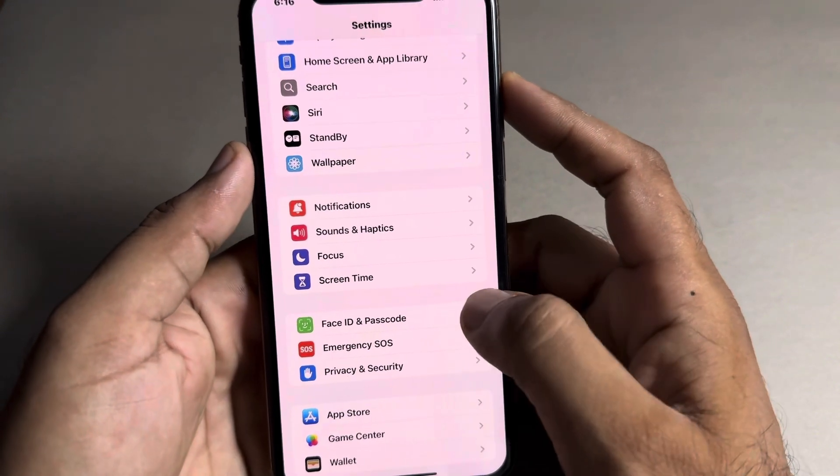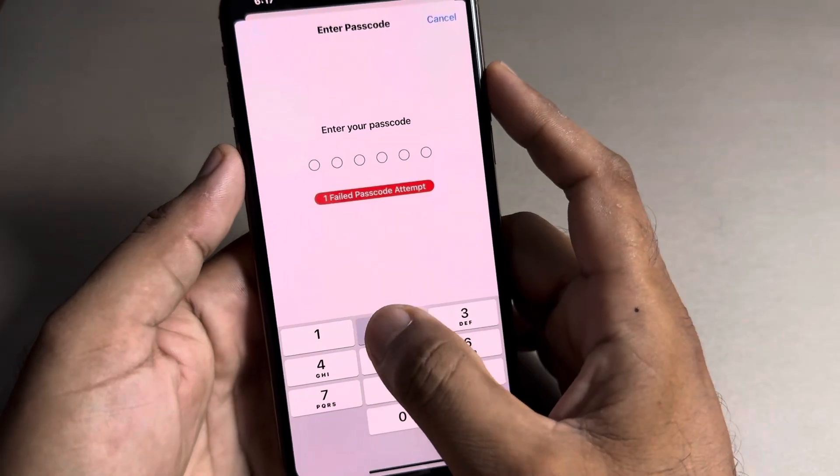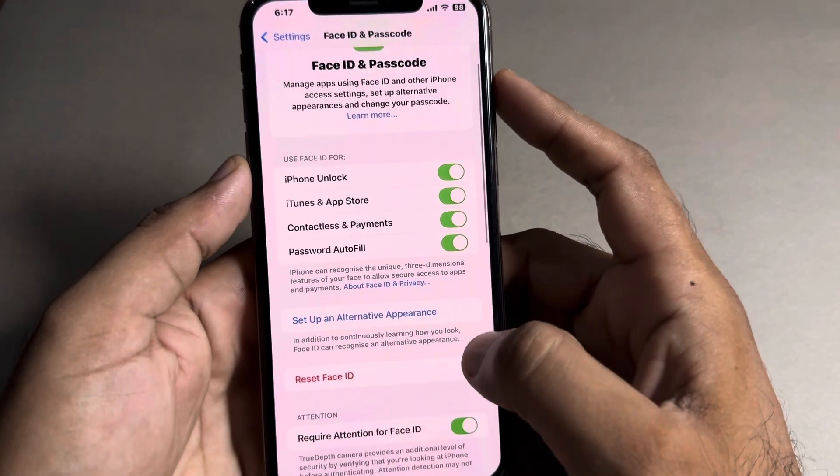Now scroll down and tap on Face ID and Passcode. Tap on that and wait for a few seconds, then scroll down below.